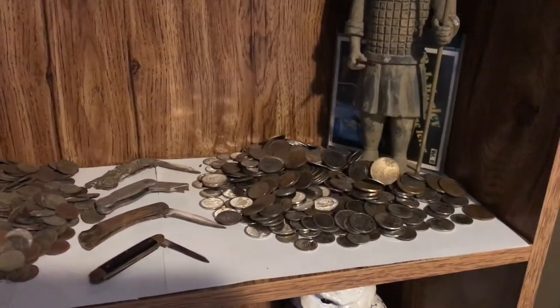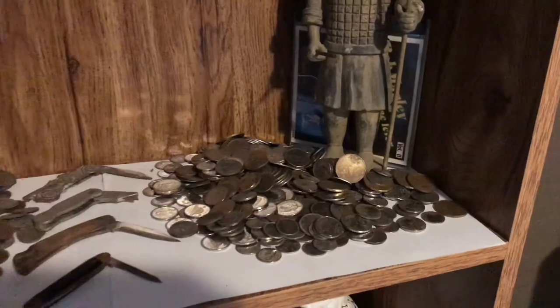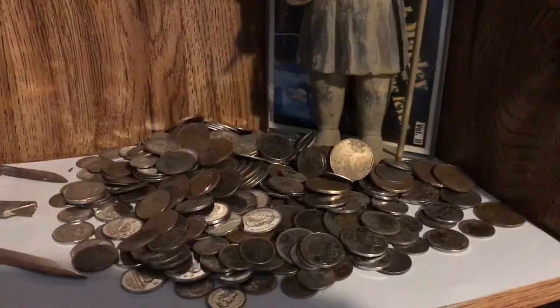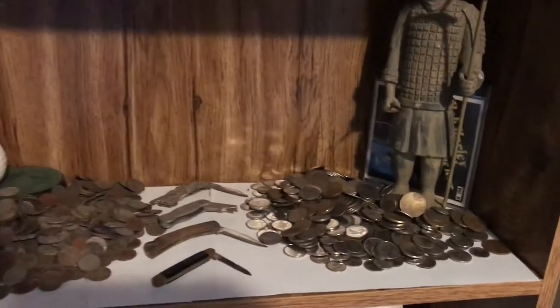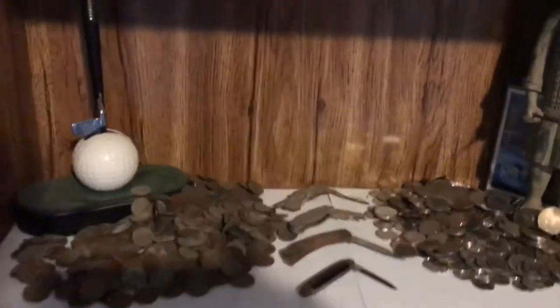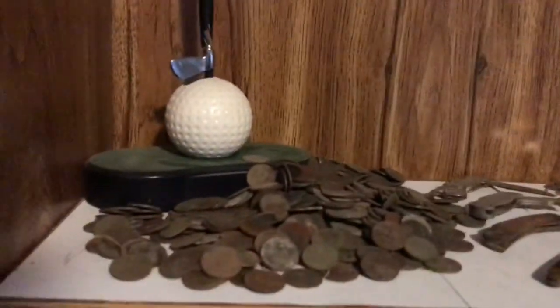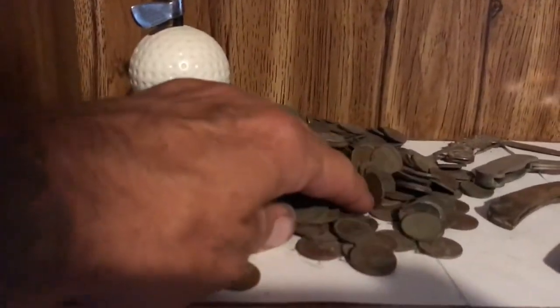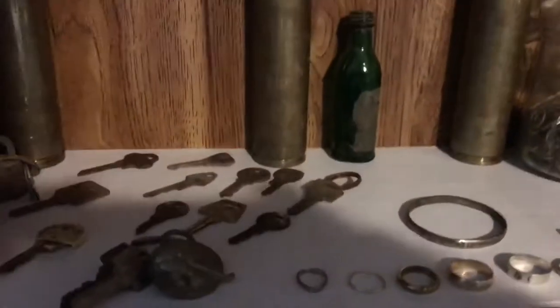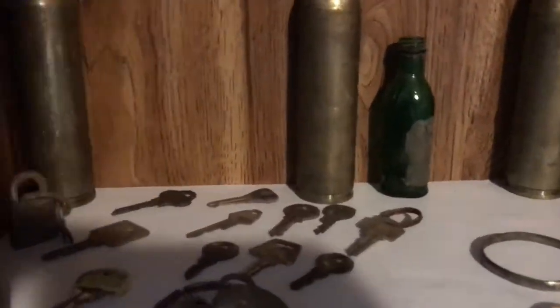Yeah, they're spendable, we won't save those. But I do save all my loonies. As you can see, there are two pretty big piles of change when you think about it - this is every hole I've dug.